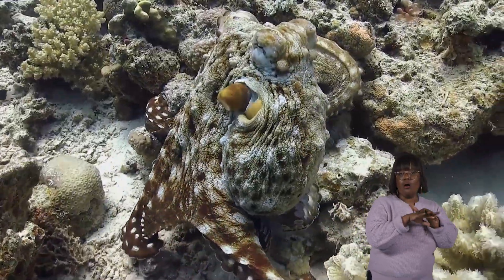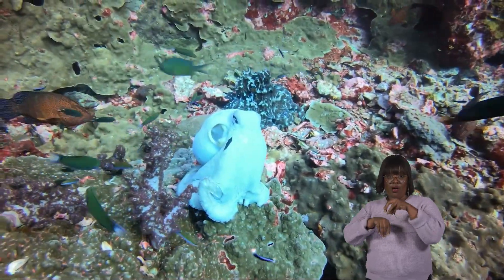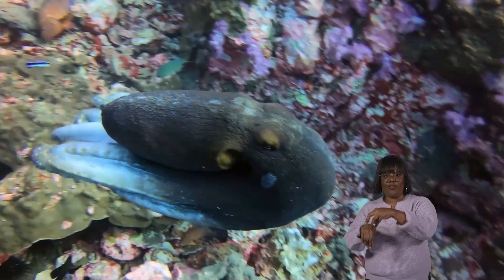And if it's by a coral reef, it can turn the vibrant colors of the corals. Octopuses use this remarkable skill not just for camouflage, but also to communicate with other octopuses and express their emotions.